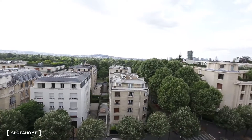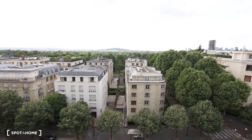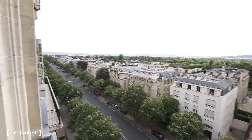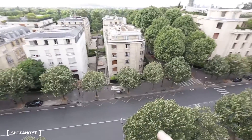We are on the 7th floor of a classic Parisian building. It's a very lovely neighbourhood and it's really convenient too, because you are really close to the subway and the buses. The subway is less than 10 minutes away and the buses are just down there.